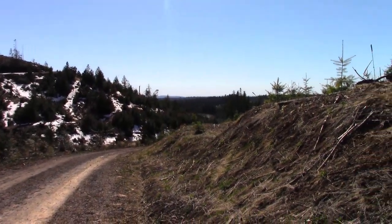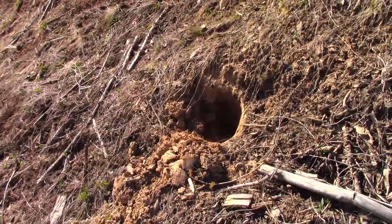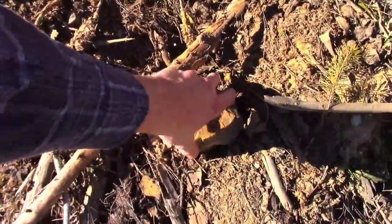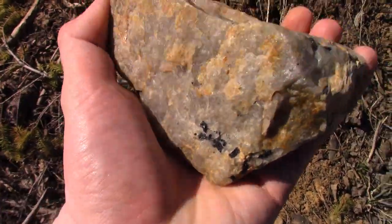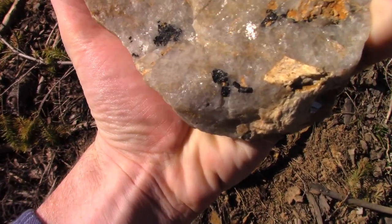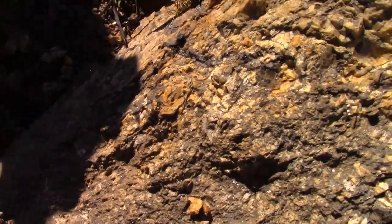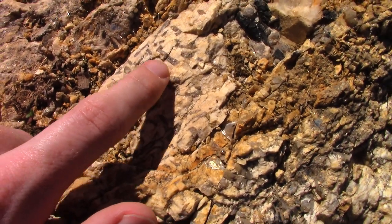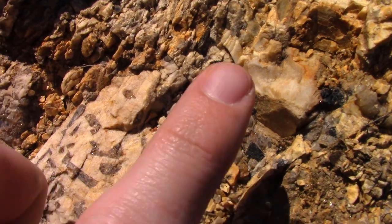We've come up a little further up the logging roads and it looks like we've got some competition. There's a couple of holes around here from people seeking probably the same thing we are. There's some quartz here with some black tourmaline. It looks like we found part of the pegmatite here — there's bits of black tourmaline, some of the graphic texture of the granite or pegmatite, and right there again we have more of the black tourmaline.